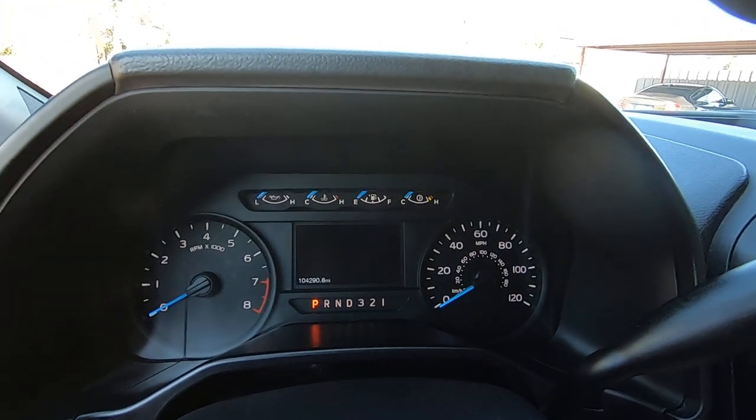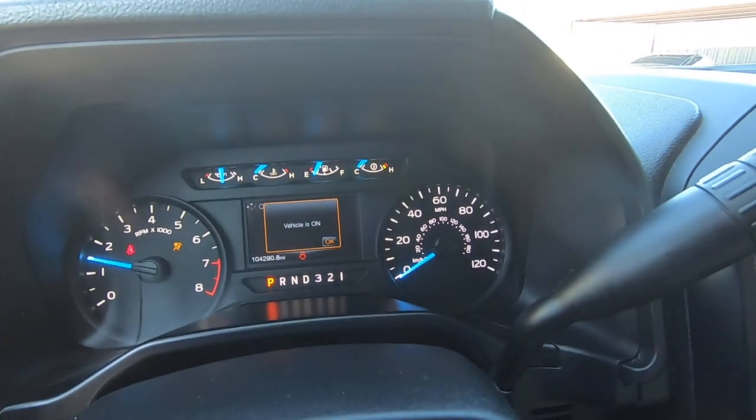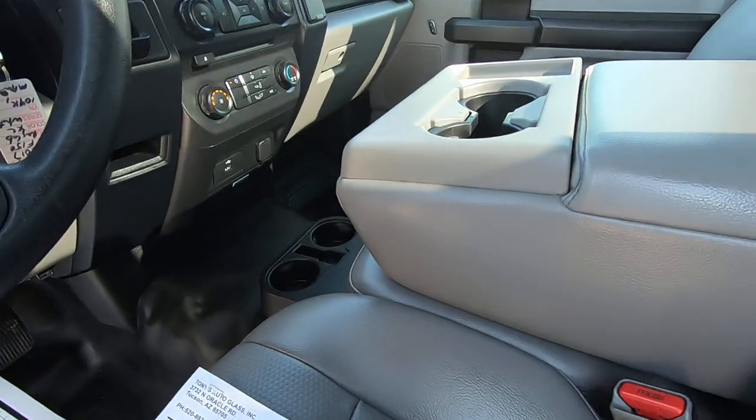104,290 miles on it. Let's fire it up. The vehicle is on and the doors are ajar. So there you go.